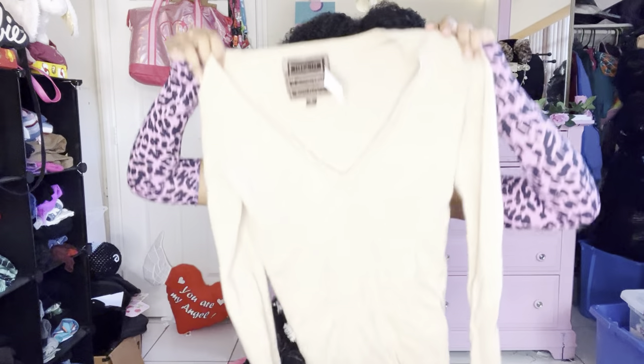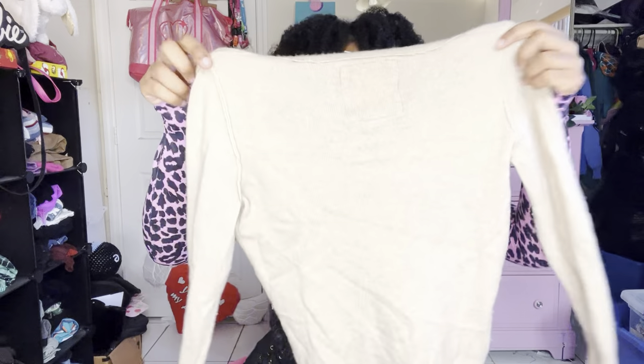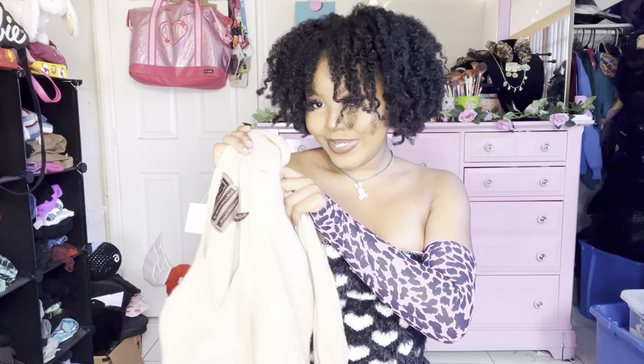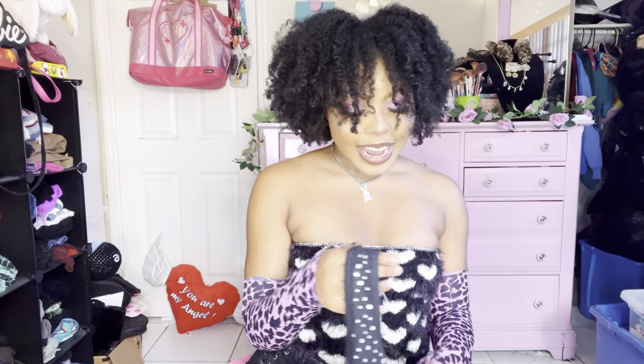This super soft Abercrombie sweater — I think it's cashmere, it's just so soft — has a V-neck and the little deer logo. Is that a deer? I mean, that's a deer, right?